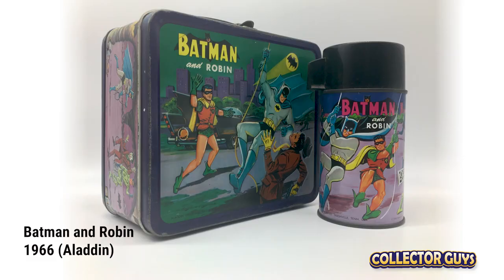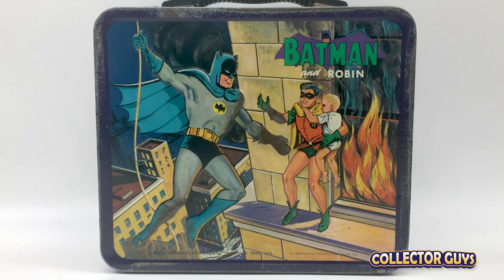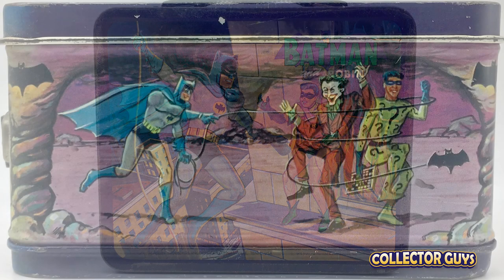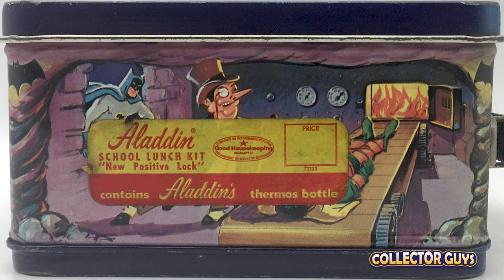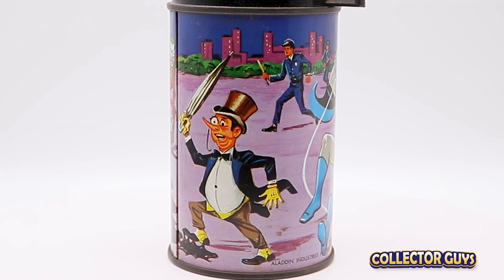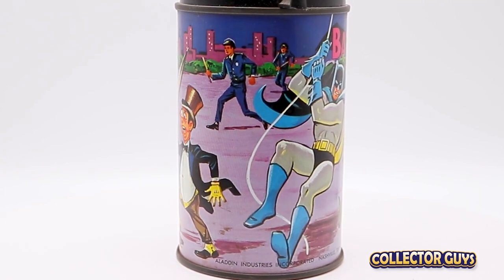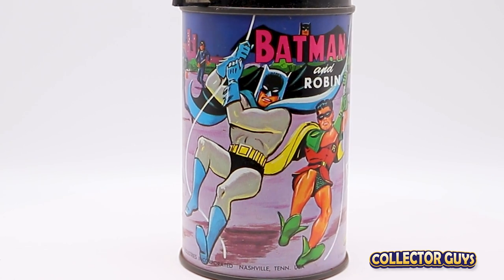Holy lunchbox, it's Batman and Robin! Classic Batman action on the front and back, and the sides and bottle feature our dynamic duo protecting the good people of Gotham from the many villains we have grown to both love and hate. So is this a comic book box or a TV show box? Since this was released in 1966, the same year the popular TV show premiered on ABC, I'm going to include it in this list.